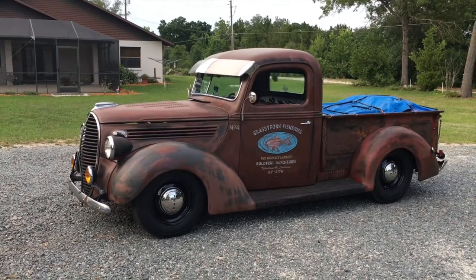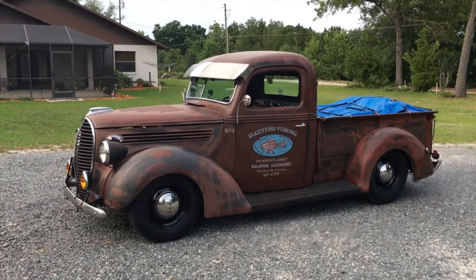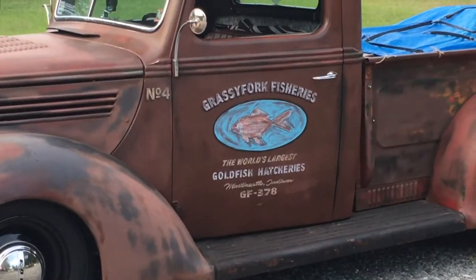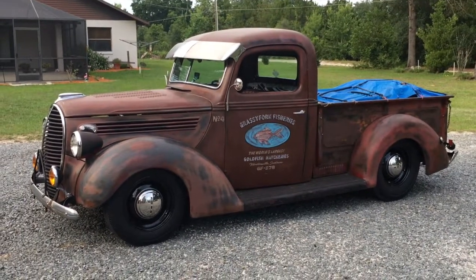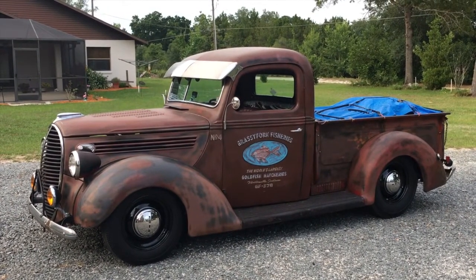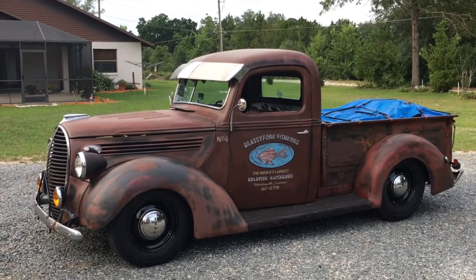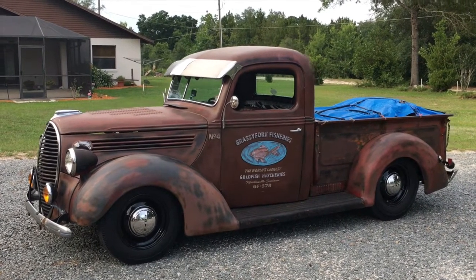The overall theme of the truck is to try to keep it looking like it might have been back in the day, with few modifications. Everything works on the truck — it has a heater, the window cranks out for cooling, and just about everything on the truck is completed and done.